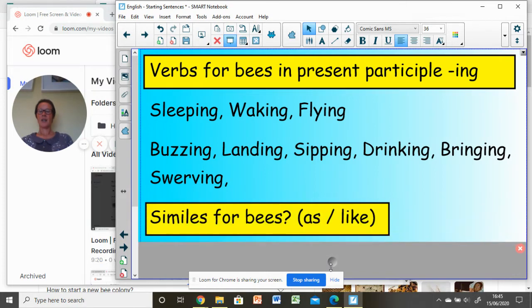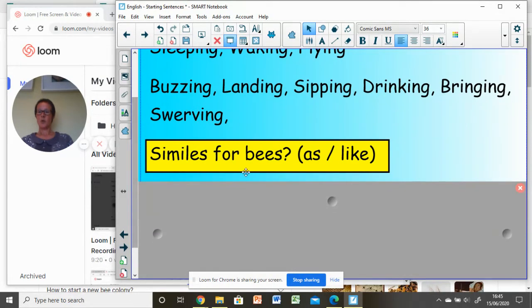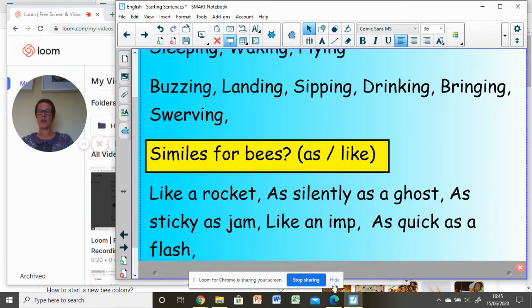Let's have a look at S — similes that might be appropriate for describing bees or writing about a bee. Remember, similes compare two things using 'as' and 'like'. I've given you some similes here — you might want to make a note of them. You might have some of your own: like a rocket, as silently as a ghost, as sticky as jam, like an imp, as quick as a flash. All of those similes could be used in your writing today.